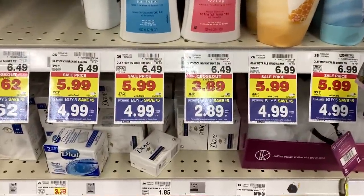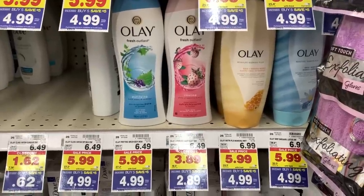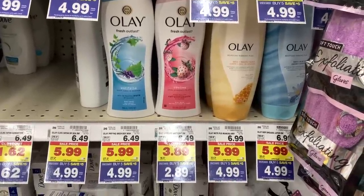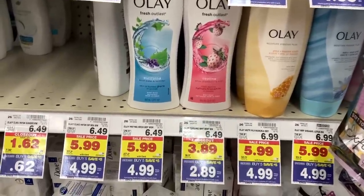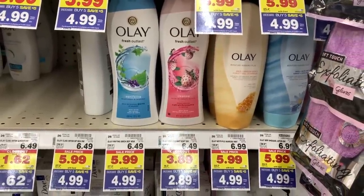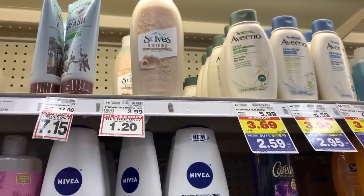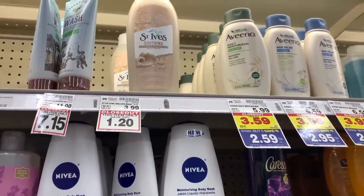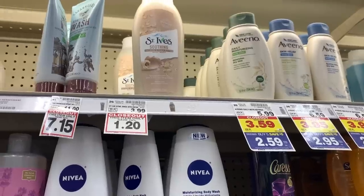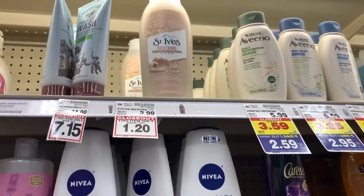The Olay Strawberry Cooling Mint is also on clearance for $2.89. I don't have any manufacturer coupons — I need to check the P&G insert. But $2.89 is not a bad price at all, though I'm going to leave this one. The St. Ives Oatmeal and Shea Butter is also on clearance for 70% off at only $1.20. It is not included in the Mega Event, so $1.20 is the final price, but that's still a really good deal for a 24-ounce bottle.